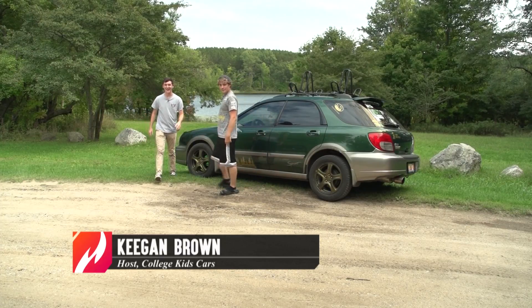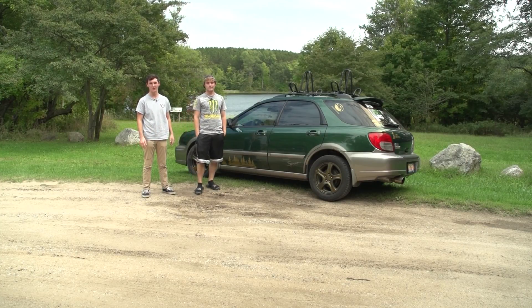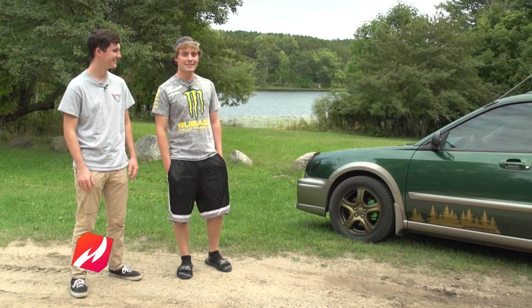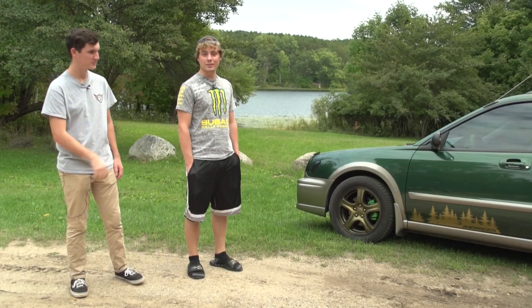Alright guys, welcome back to College Kids Cars, and for our first segment we have the guest Aaron with his 2002 Subaru Outback Sport. This is my 2002 Subaru Impreza Outback Sport. It's my first car, it's my college daily driver right now.